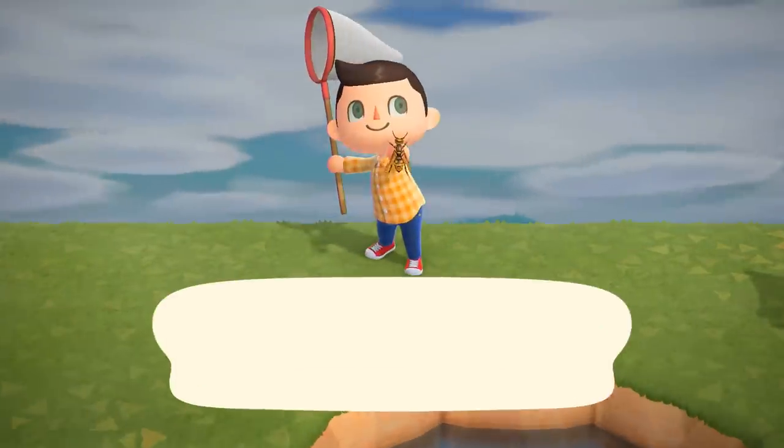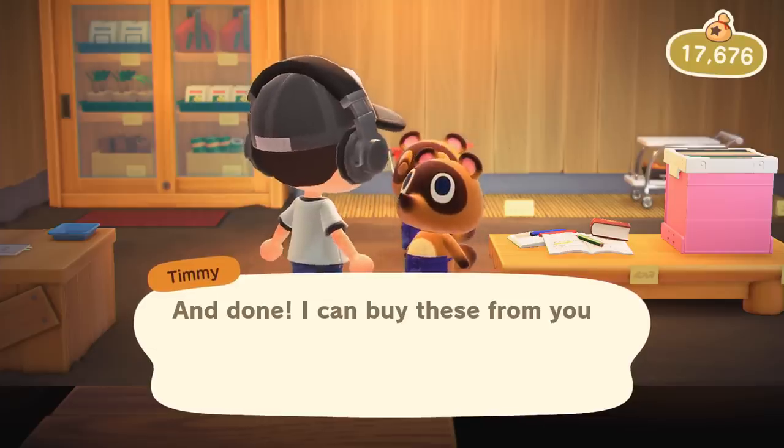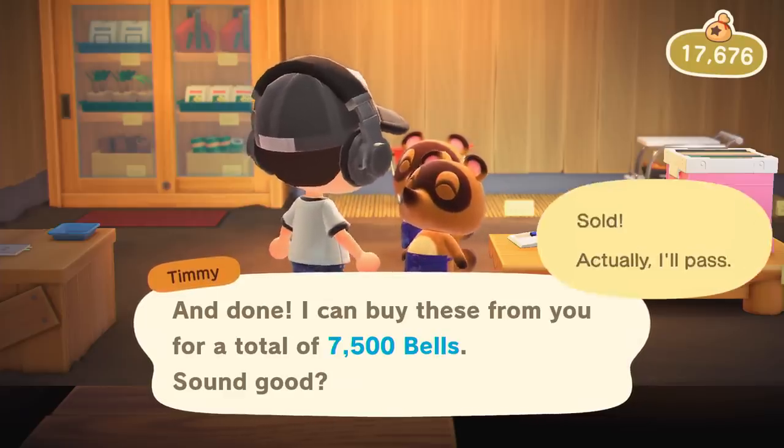If protecting your face wasn't a good enough reason to catch a wasp, you can also sell them for 2,500 bells each.